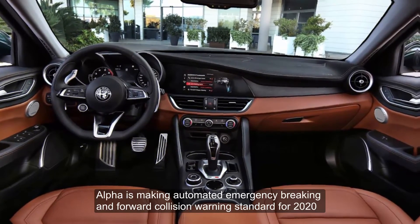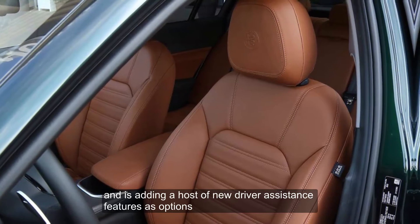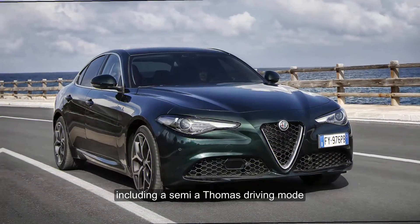Alfa is making automated emergency braking and forward collision warning standard for 2020, and is adding a host of new driver assistance features as options, including a semi-autonomous driving mode.